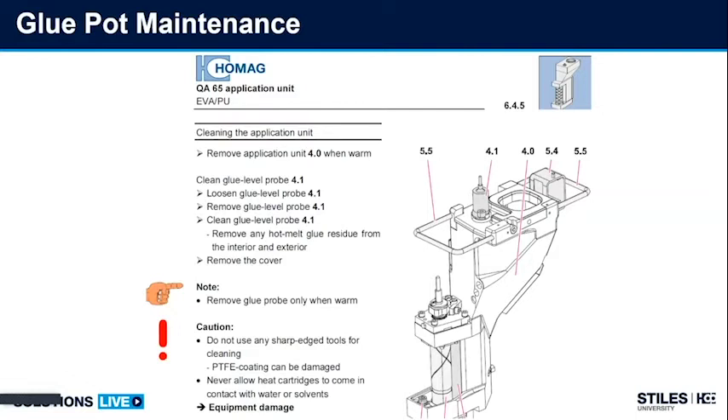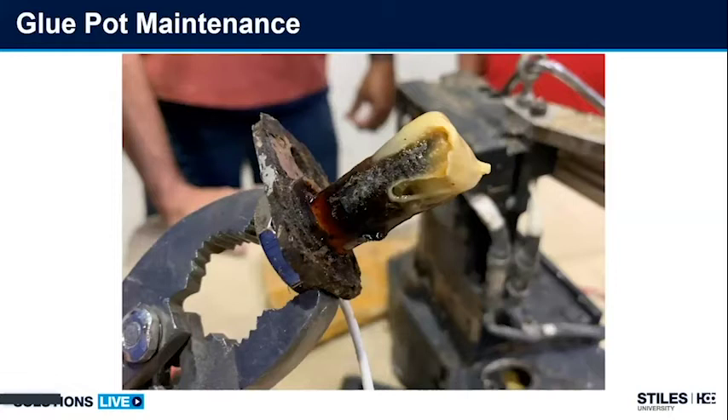Cleaning the probe will extend its life greatly. Once you char glue — once it gets black and chars onto this probe — it's very hard to recover and will eventually cause probe failure. I would recommend at least once a month you're checking this, depending on usage and how often you run. Here you can see a customer's probe with poor maintenance — burnt char around the probe. Luckily this probe was still working, but it needed to be cleaned and replaced. It will never get to this point if proper maintenance is performed.